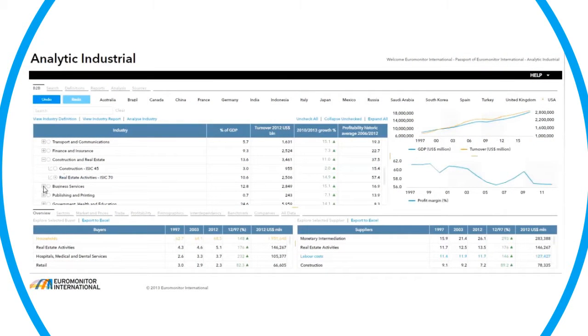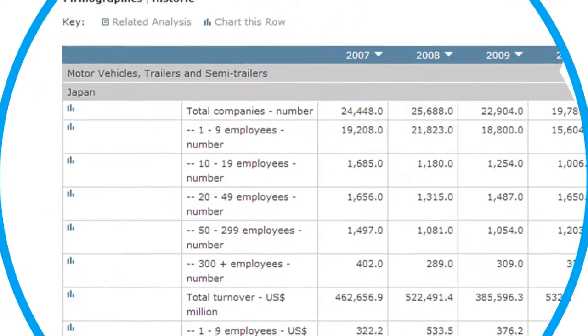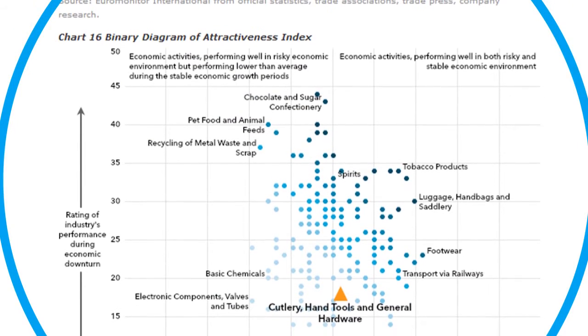Imagine a database that provides you with a complete overview of the B2B marketplace. A database that allows you to size and monitor your buyers, evaluate firmographics, and understand industry attractiveness, risk, and potential — all with a few clicks of a button.